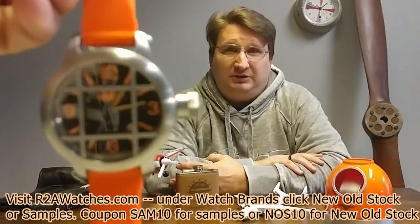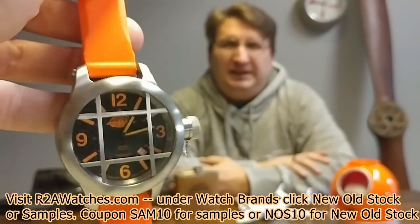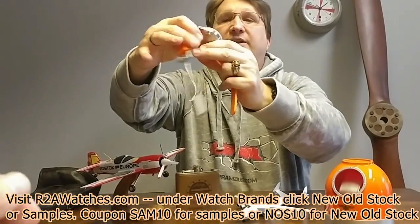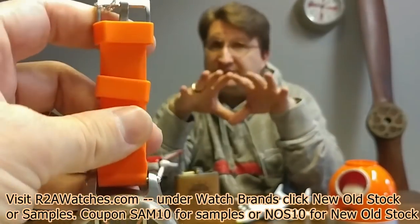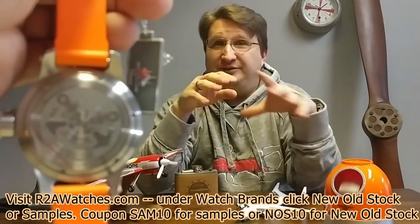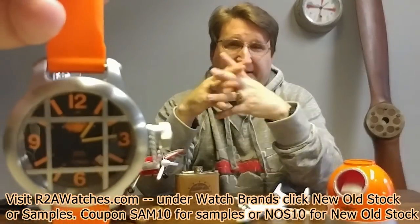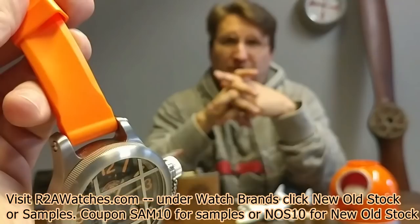The next one is a Moscow Classic Big Diver — not the huge 72-millimeter one, this one is 50 millimeter. It has the 24-16 automatic Vostok movement in it. Moscow Classic doesn't exist anymore; they've changed their brand name to Poliat Time. This is an opportunity to own one with the Vostok movement — it has the crown cap and the classic Russian diver configuration, comes on a silicone strap, and there's only one in stock.